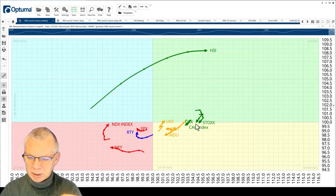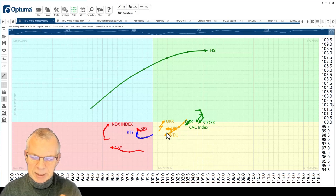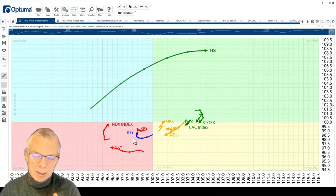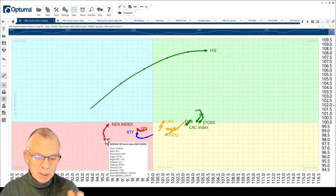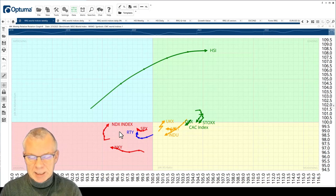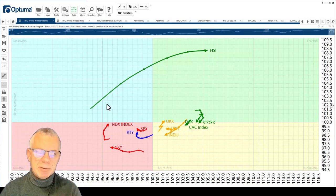We've got the Stoxx going the other way — we've got DAX, CAC, and Australia. The Dow Jones is the real outlier in the US, or maybe it's still strong and starts to turn up here, but the Russell, the S&P, and especially the Nasdaq are really picking up rapidly. We had a massive rally yesterday — Thursday last week when you hear this — so that's basically the big picture.